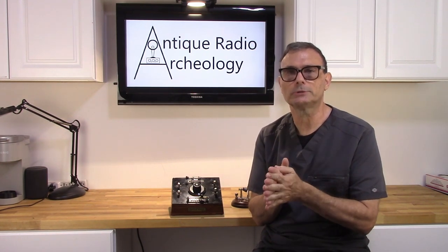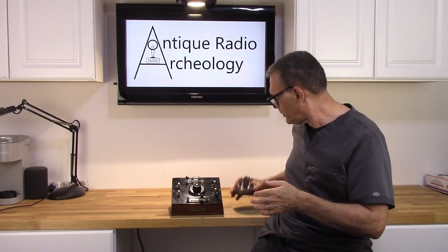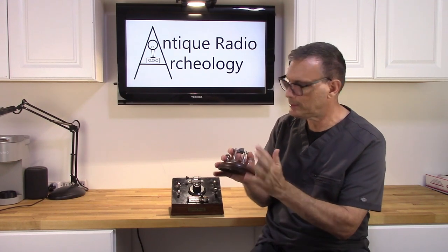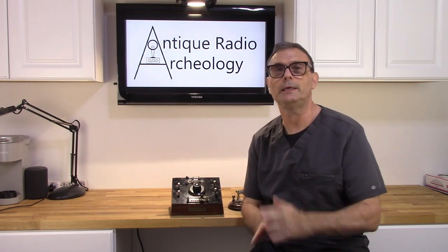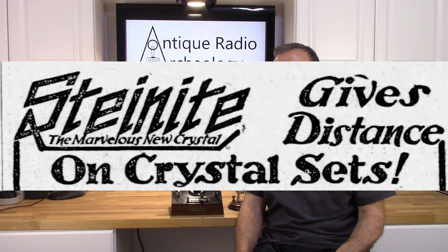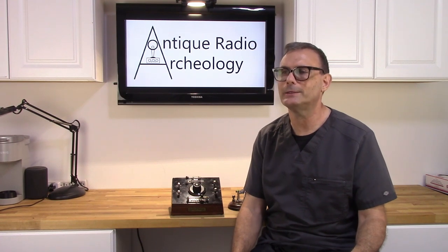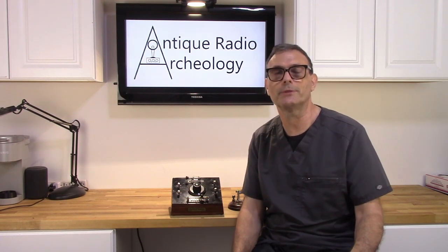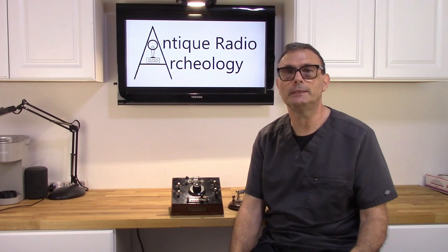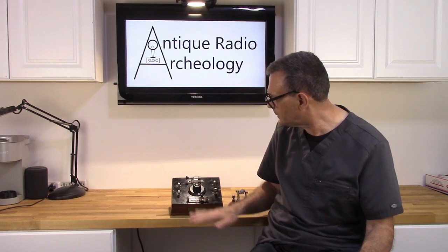Galena crystals were among the most popular crystals to be used at the time — they're nothing more than a mineral you can find just about anywhere. What he did is he took his Galena crystals, trade-named them Steinite, and claimed that his crystals could receive stations up to a thousand miles away. Years later he admitted he was glad nobody called him out on it, because they were nothing more than a rock he got out of the ground — but it was a great marketing ploy and he did really well with it. Around early 1924 he wound up producing this little crystal radio that utilized his crystals.